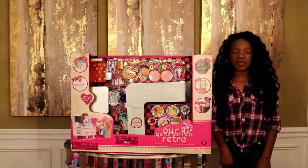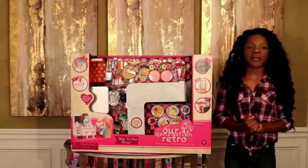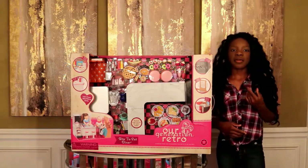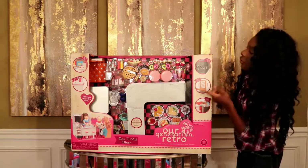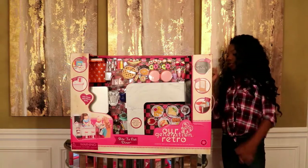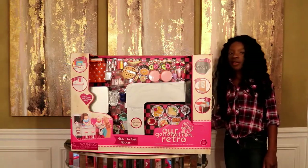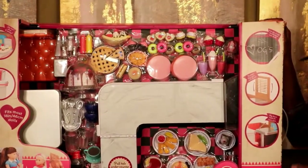Today I will not be opening this because we ran out of storage space and there are small pieces, and we have kids in this house that like to pick things up and put them in their mouth, so we don't have the storage. I am also going to be showing you guys what comes inside and showing you a picture of what it looks like set up.